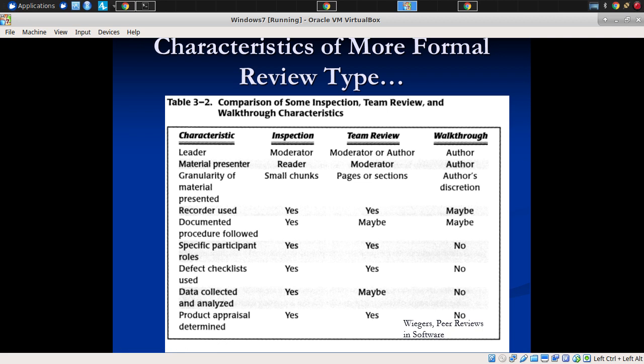Another way is to talk about multi-person meetings, which are the more formal ones that involve multiple people. There are three basic types: inspections, team reviews, and walkthroughs. An important distinction for inspection is that typically the leader is a moderator — someone whose job it is to put the meeting through its various stages in defined participant roles.